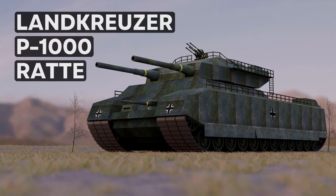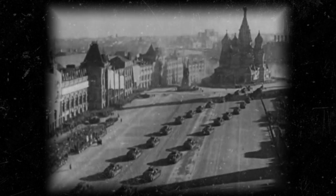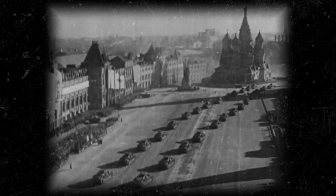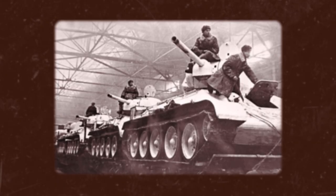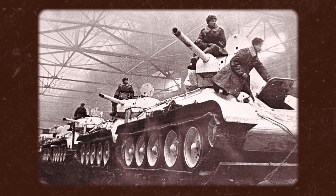But what exactly is the Land Cruiser P-1000 Ratte? The development history of the P-1000 originated with a strategic study of Soviet heavy tanks in 1941, most notably the T-34 medium tank, conducted by the Krupp Steelworks Company.